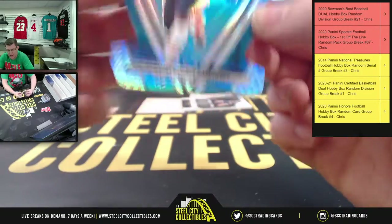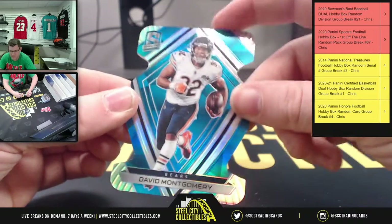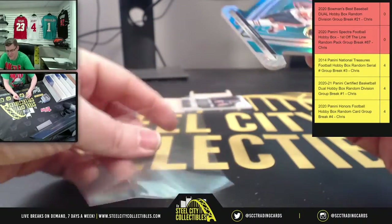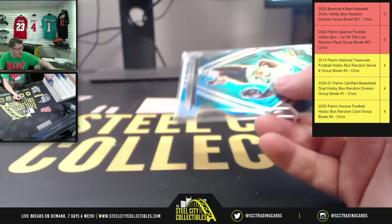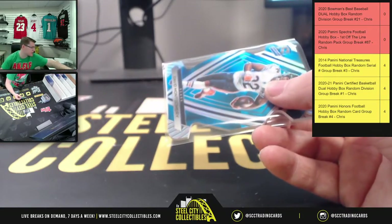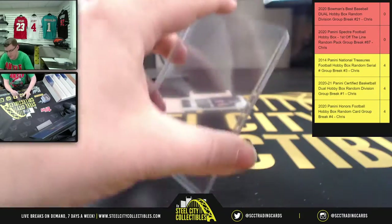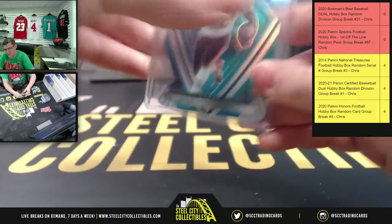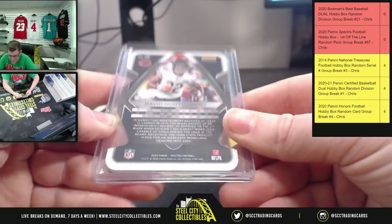Then the die cut — you're gonna have David Montgomery. I tried so hard to make it last night, I really tried hard to make it. 44 of 50.